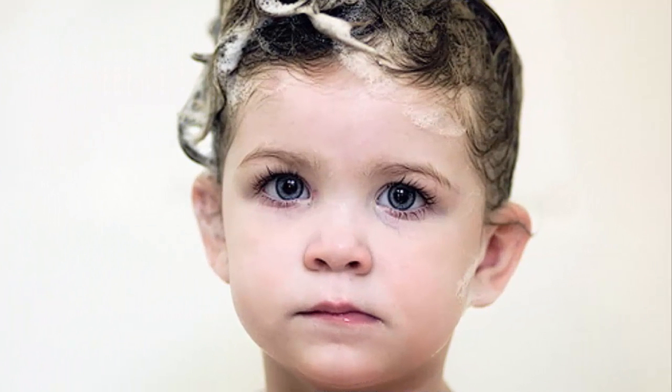Does your hair always feel greasy or limp? Do you have dandruff, a dry, itchy, and flaky scalp? Do you keep changing your shampoo because you're unhappy with the type you use?